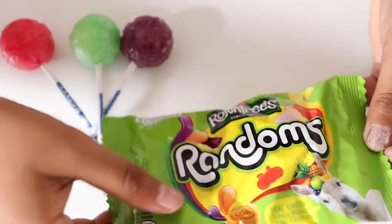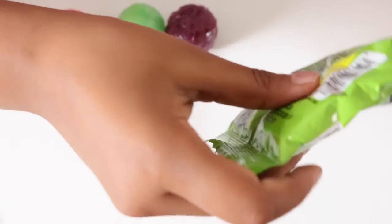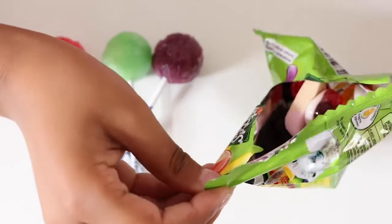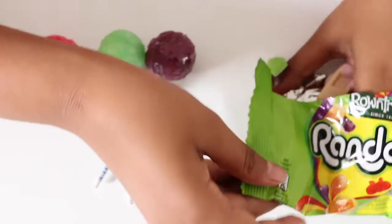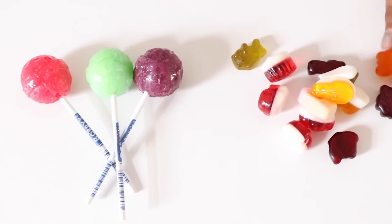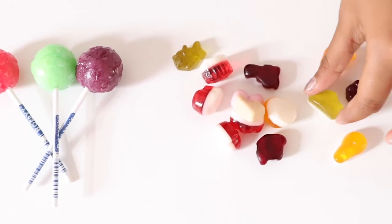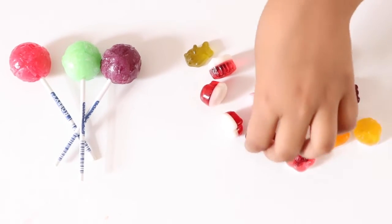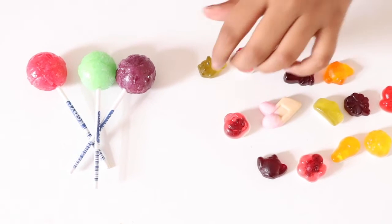Let's open these randoms now. Let's see how many we have. One, two, three, four, five, six, seven, eight, nine, ten, eleven, twelve, thirteen.